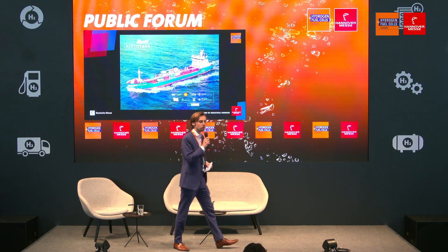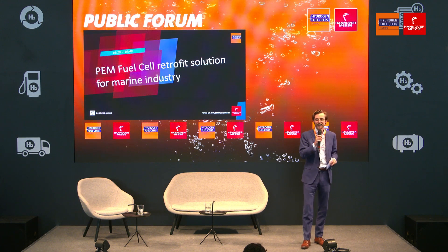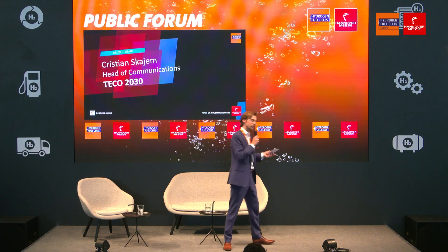Good afternoon, dear guests. It is 4:20, towards the end of the day. You're getting tired, your legs are tired from walking around on the fair. And luckily for you, we have just the right solution: comfortable seats, drinks on the house, great content delivered right to you. You don't even have to move.